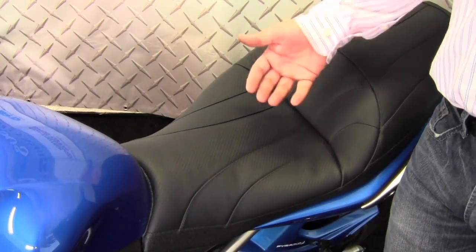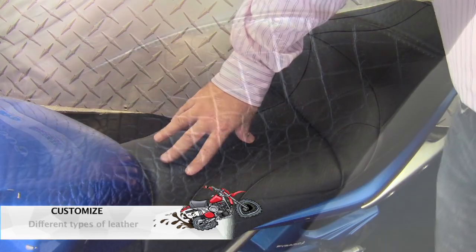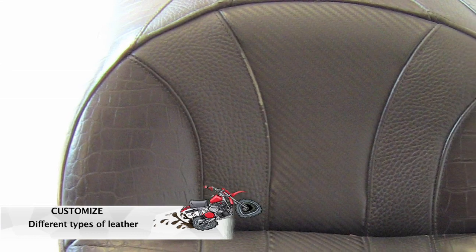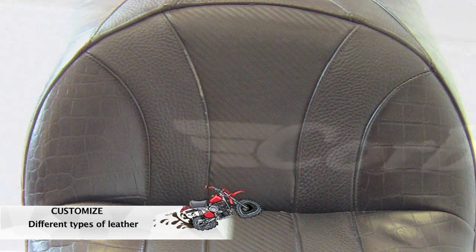For the Corbin seat, you can select lots of options. You can select your main seating leather, and you can even make them multiple types of leather throughout the seat.